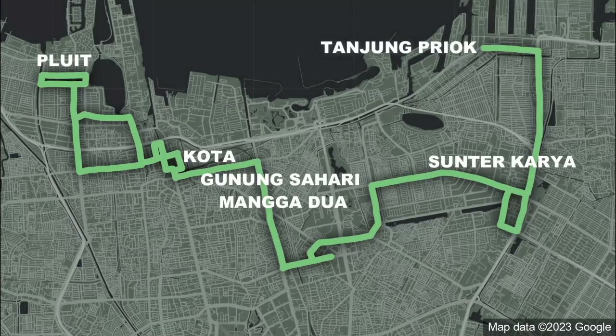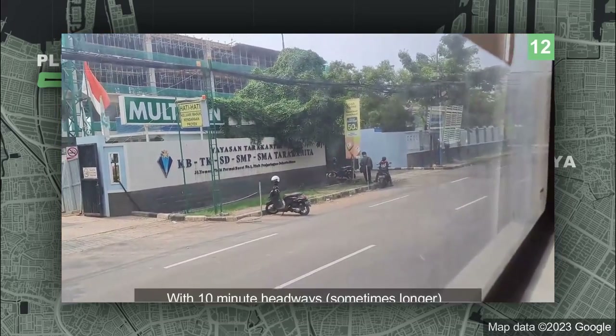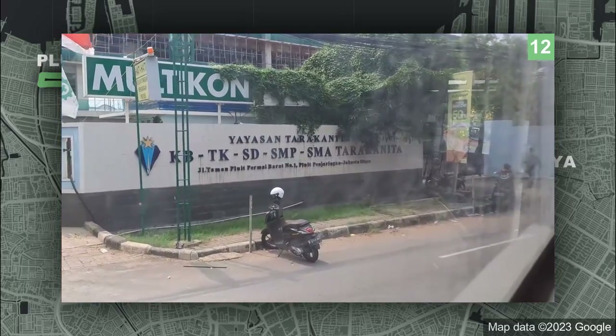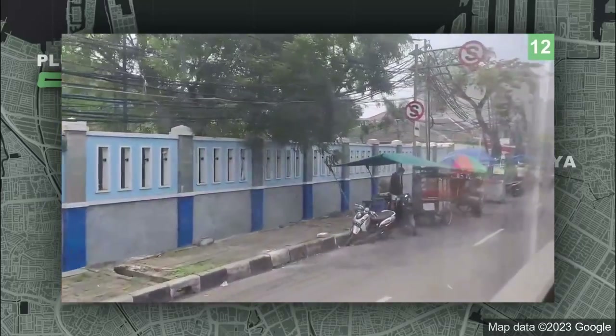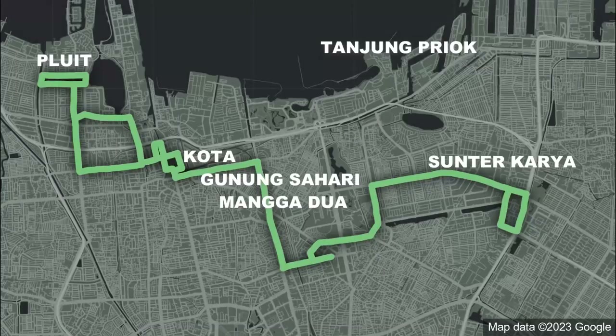Corridor 12 goes from Pluit all the way to Tanjung Priok via Kota and Sunter. I've ridden this line from Pluit to Sunter Klapagading. I recall a time when this line used some pretty nice buses, but I think those have now been moved elsewhere. Now, this line uses single-door buses. But that's not the worst of it — the separation from traffic is pretty bad. There isn't really much separation at all. It really feels more like a frequent non-BRT line than an actual BRT line. The only separated sections I recall are between Kota and parts of Sunter via Mangga Dua — using a section of Corridor 5 — and the part near Pluit on Corridor 9, and the final stretch on Corridor 10. But what connects these separated sections? Nothing, actually. This line can get stuck in traffic.